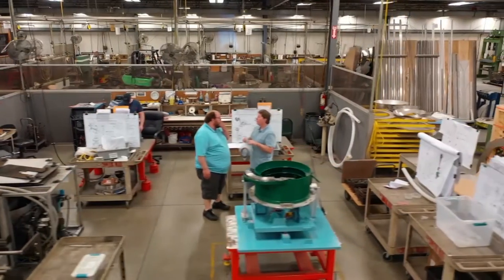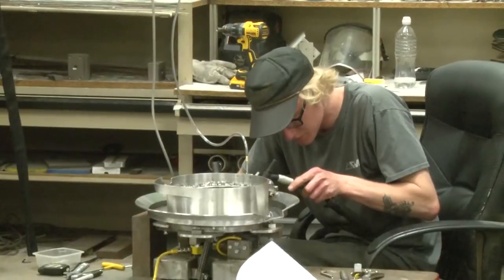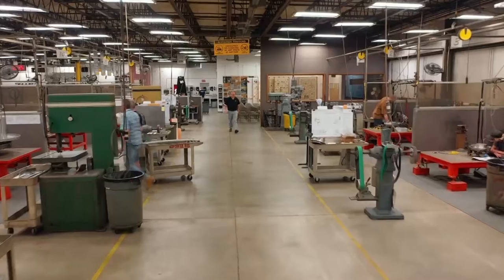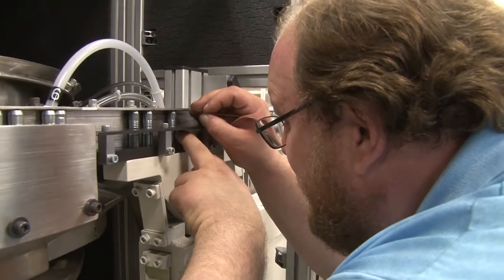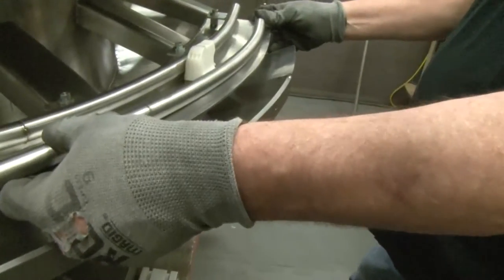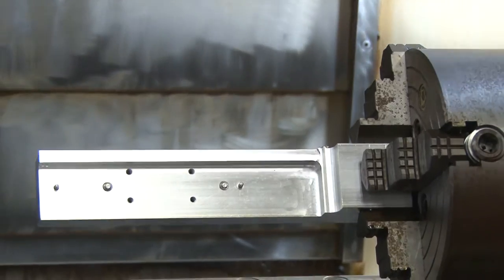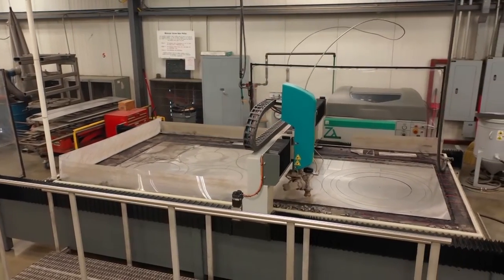We now operate in a 60,000 square foot facility dedicated strictly to parts feeding excellence. Our engineers are expert designers who combine years of parts handling knowledge with the latest technologies. Our toolers are very high skilled craftsmen specializing in parts feeding systems. We have our own in-house machining and milling capabilities including CNC milling, EDM drilling, and water jet direct-to-print cutting.